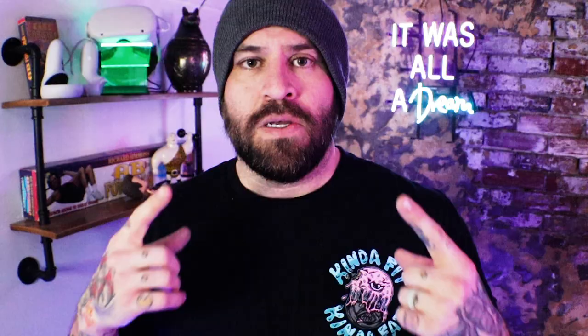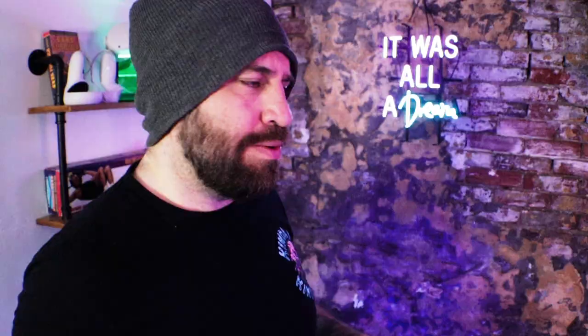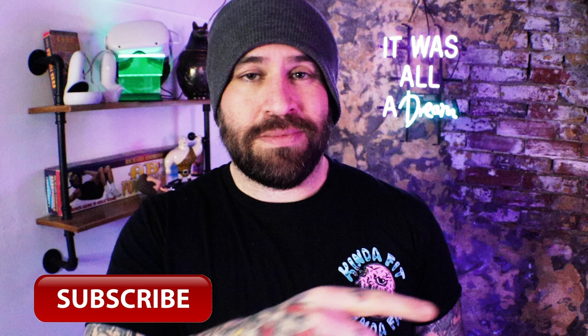So what do you think about my top 10 list? Did I miss anything? Is there something you wish was on here? Don't forget to hit the subscribe button below, and if you liked this video, hit the like button. My name is Ari with FitProVR — don't forget to get your workout in today.